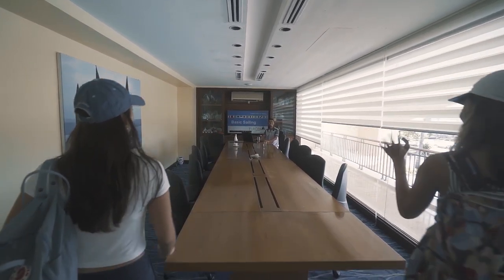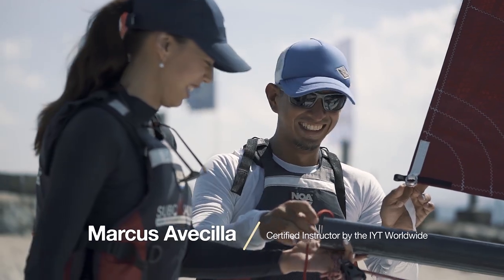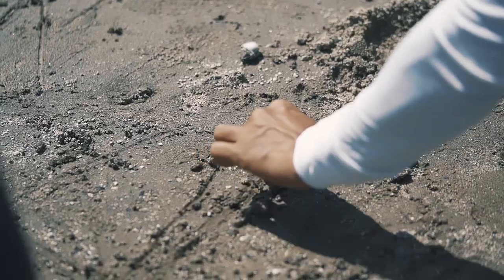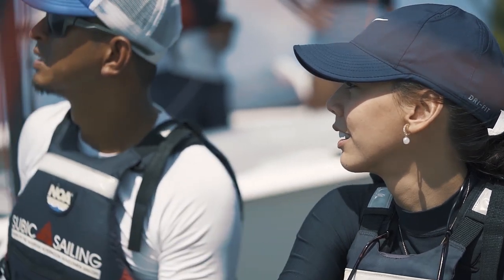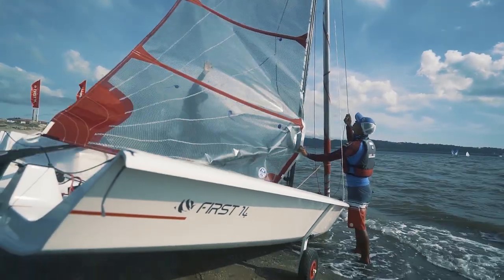Good morning! Thank you for coming to Subic Sailing. I'm Marcus and I'll be your instructor for today. I'll teach you the fundamentals of sailing and help you experience the joy of sailing. There are so many intricate details about sailing, but it's really about experience for me — learning it is really about going out in the water and experiencing it.